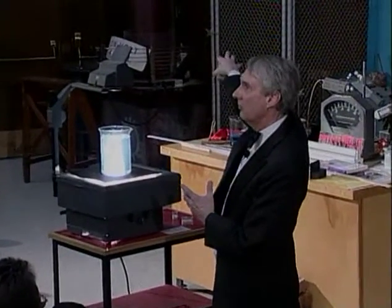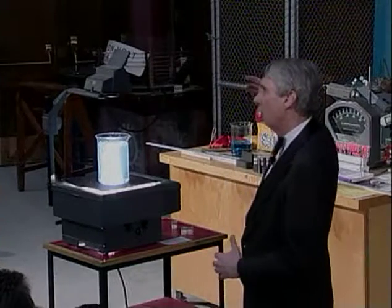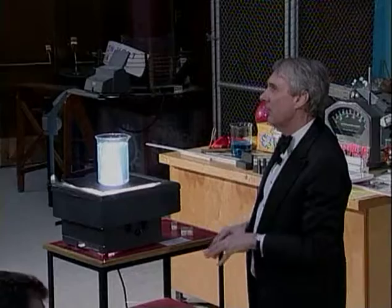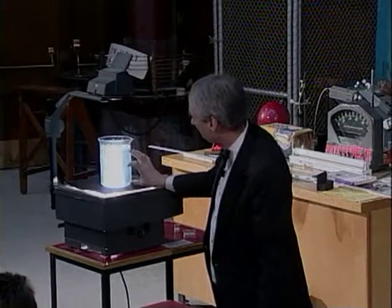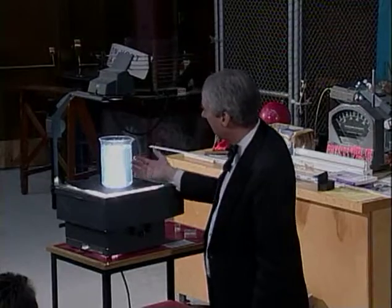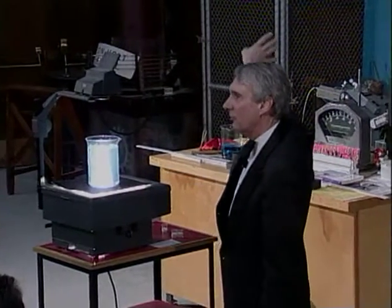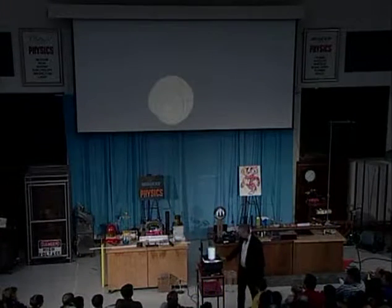When you look up overhead and the sun is over there somewhere, the sky looks quite blue. That's because the white light going through the atmosphere — the blue part is scattered out by the nitrogen and other things in the air — and so you see a kind of bluish glow. Now, if the blue is being scattered out, that means the light going through is deficient in blue, and hence it ought to be a little bit reddish.